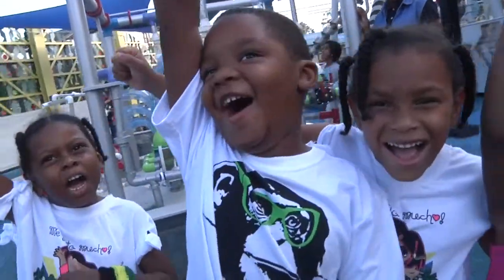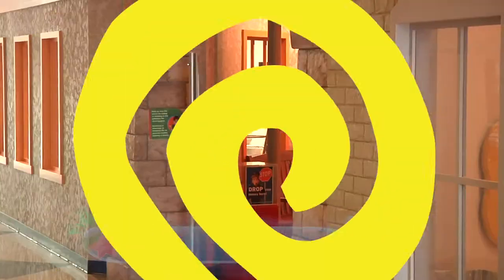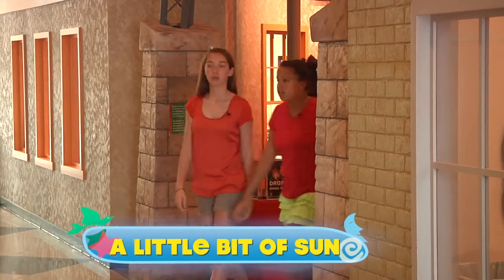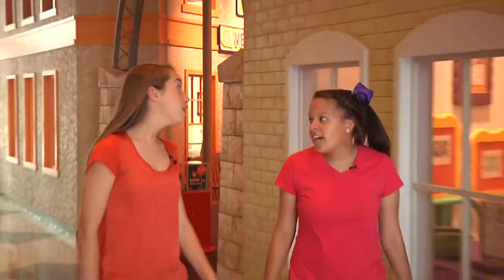I'm Mr. O, here with another moment at the Children's Museum of Houston. Hey guys, don't forget to put on some sun protection before you go outside.